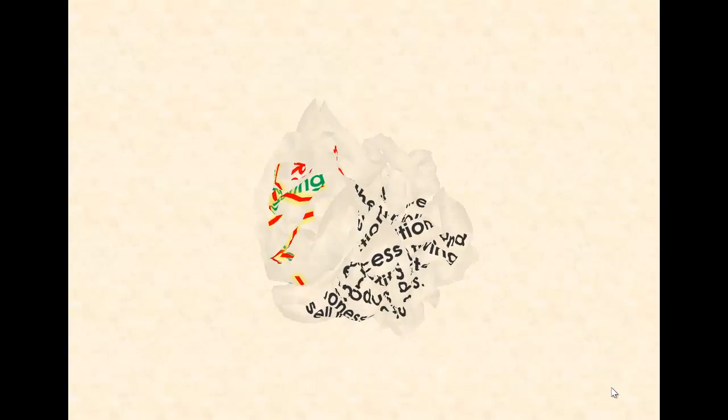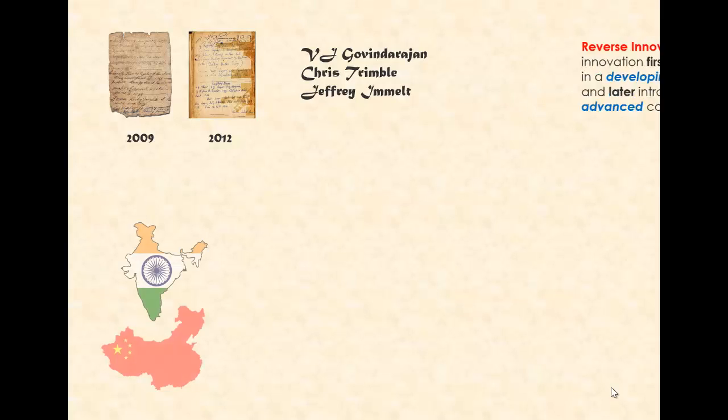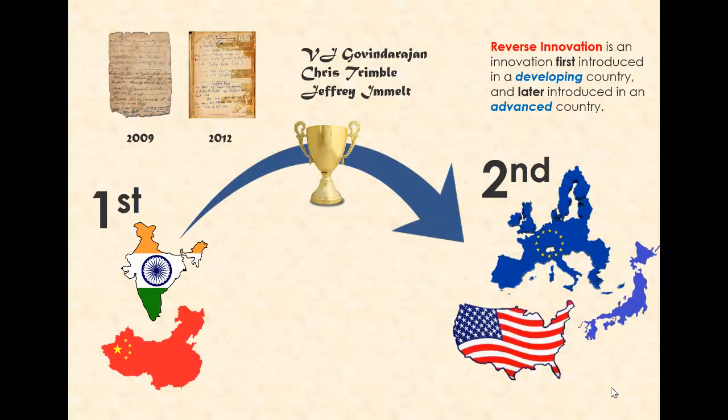According to two landmark papers written in 2009 and 2012 by Vijay Govindarajan, Chris Trimble, and Jeffrey Immelt, reverse innovation is an innovation first introduced in a developing country and later introduced in an advanced country. This market-based definition makes perfect sense since innovation always refers to a successful introduction of a new product or service to a market. If an invention has no success, it is not an innovation.